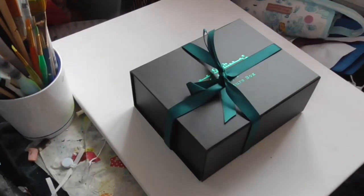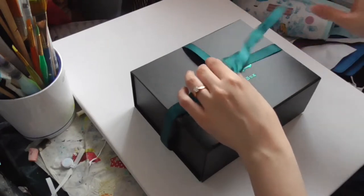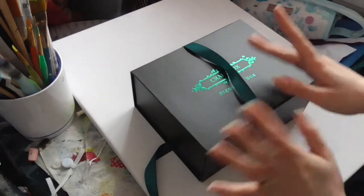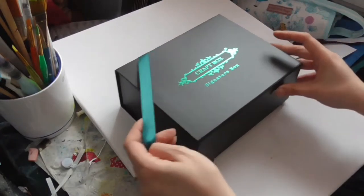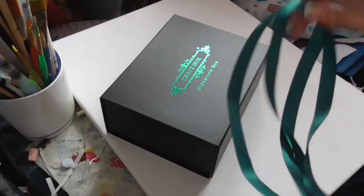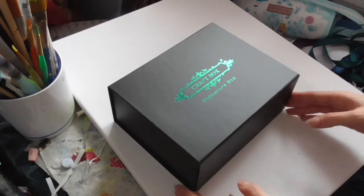I've just finished work and was going to relax for a bit, but I've come home to find my craft box has arrived. I wasn't going to buy one this month — I was going to be good and save the money — but then I saw what the theme was and had to have it.